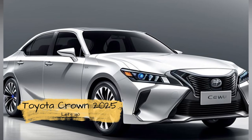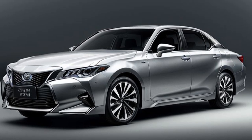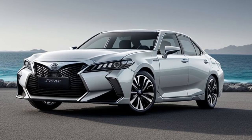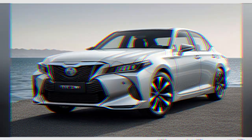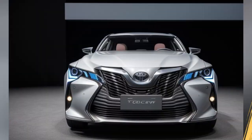Interior Feature 1: Luxurious Cabin Materials. Inside the 2025 Toyota Crown, luxury takes center stage with an array of high-quality materials. The cabin features premium leather upholstery, natural wood trim, and brushed metal accents. The attention to detail is evident in the refined stitching and quality finishes, creating an atmosphere of opulence and comfort.